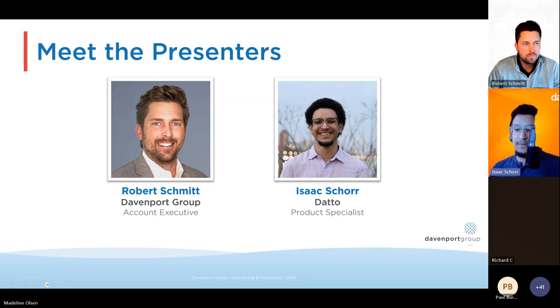I come from the Datto side outside of Davenport. I'm based in Durham, North Carolina, and I work as a product specialist. My entire time at the company has been focused on the remote monitoring and management solution that we'll be talking about today. Pretty excited to get to talk about it outside of just doing a demo.